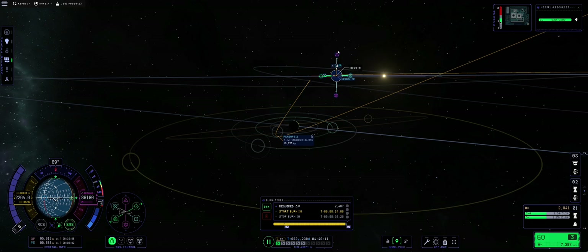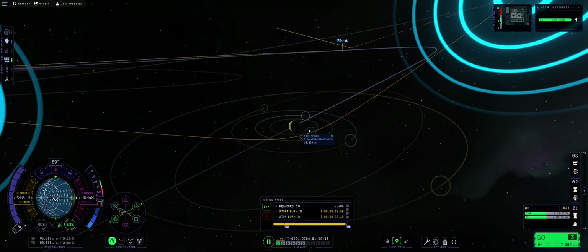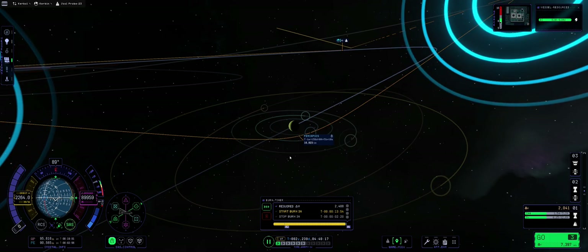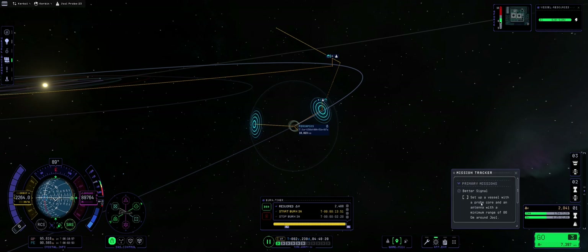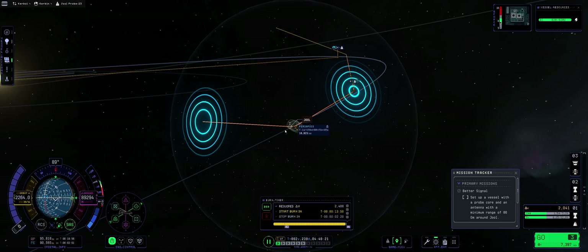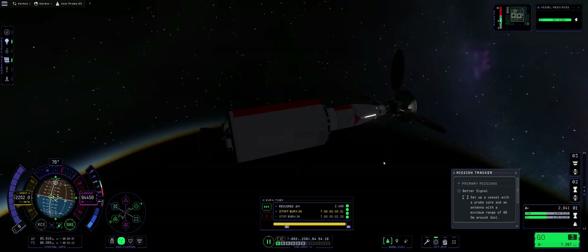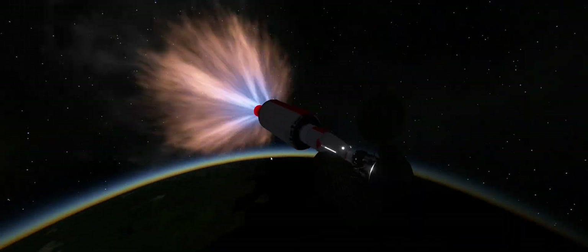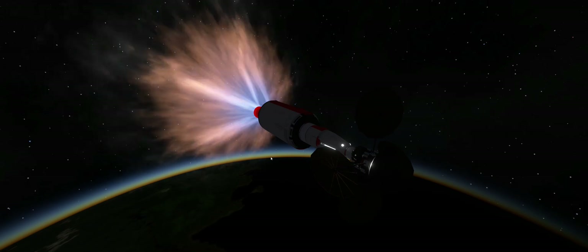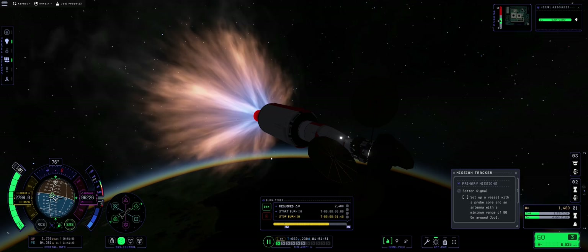I'm going to approach Jool from the other side — that looks cool, with a periapsis around Jool at about 16,000 kilometers. I want to do a gravity assist, possibly off Laythe or Tylo. The burn is 2,000 meters per second. Without further wasting time, let's ignite that candle and push ourselves off on the way to Jool.